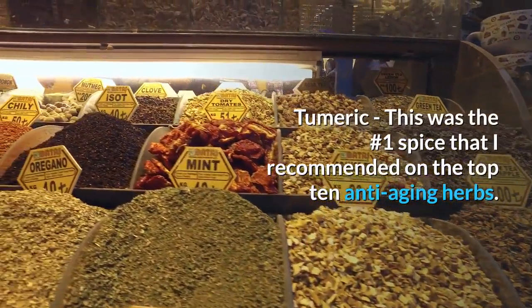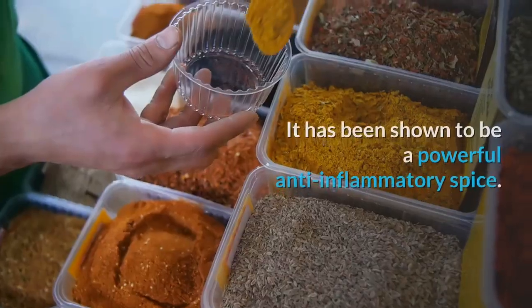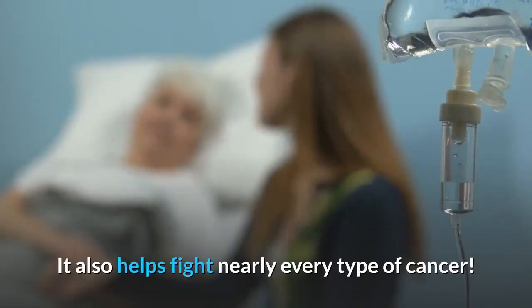Turmeric was the number one spice recommended on the top 10 anti-aging herbs list. It has been shown to be a powerful anti-inflammatory spice and also helps fight nearly every type of cancer.